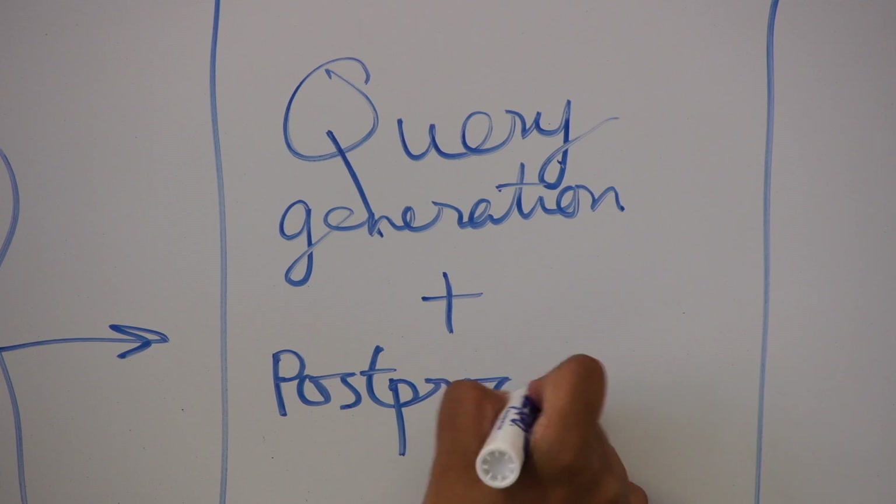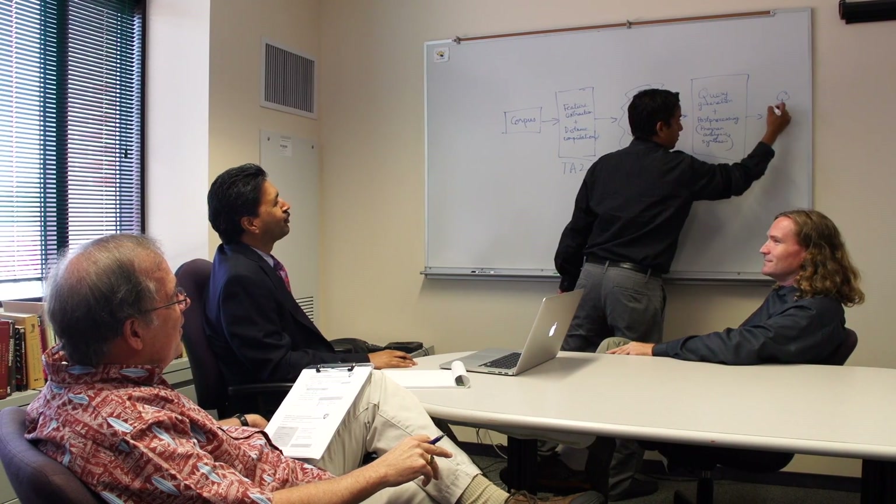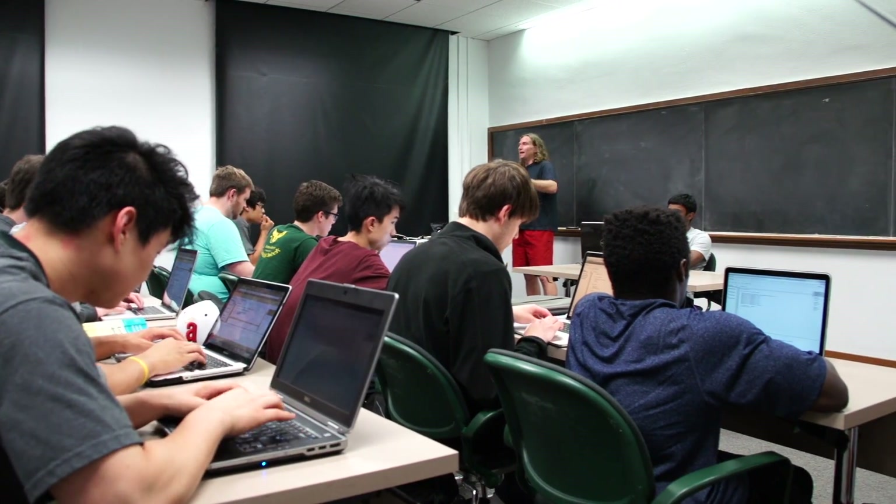We have an exciting road ahead of us as we try to convert this Pliny vision into reality. RICE has been historically strong in programming languages and we now have a growing strength in big data, and the exciting part about this project is that the two are really going to come together.